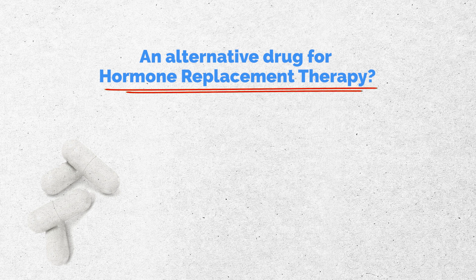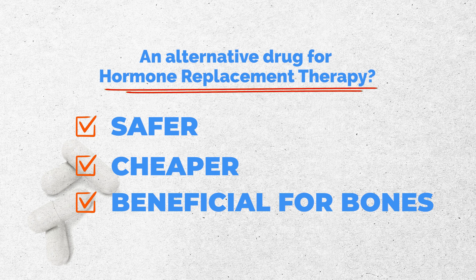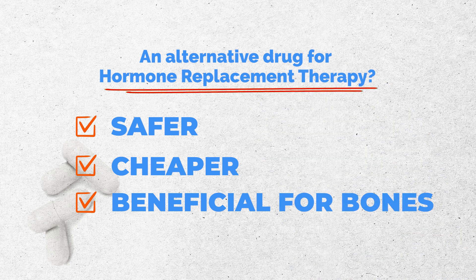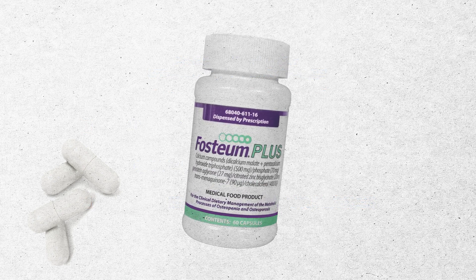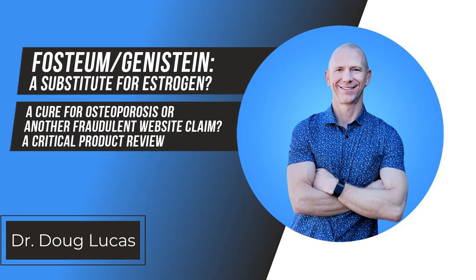What if there was a substitute for hormone replacement therapy that was safer, cheaper, and just as beneficial for bones? We're going to go through a product called Fostium. It is a medical food, and I'll explain what that means. I want to talk about the claims on the product's website and the research behind it, because there is potentially value in it, but I don't think we need to go overboard just yet.